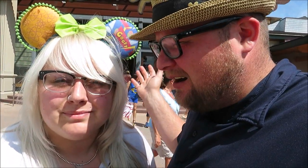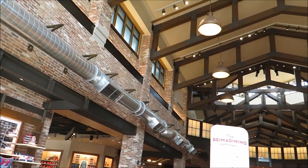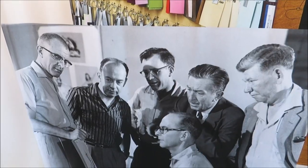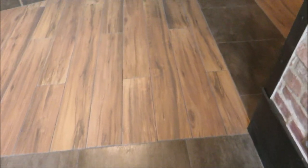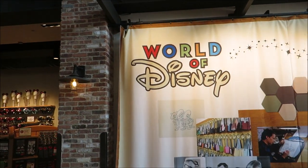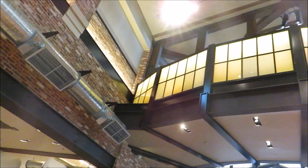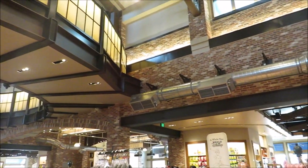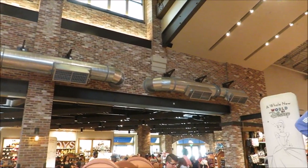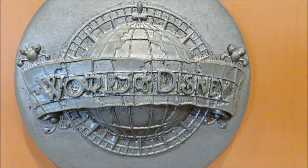Hello friends! The new World of Disney is now open. Let's go do this. It looks pretty awesome in here — very updated. This is the new side of World of Disney that they just opened up.